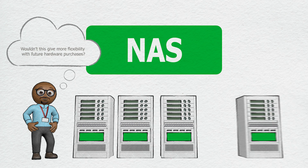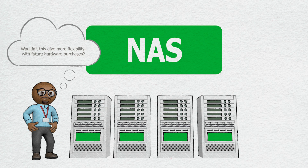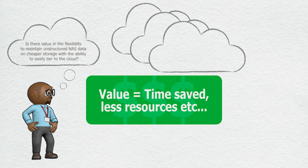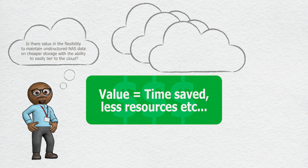Wouldn't this give more flexibility with future hardware purchases? Is there value in the flexibility to maintain unstructured NAS data on cheaper storage with the ability to easily tier to the cloud?